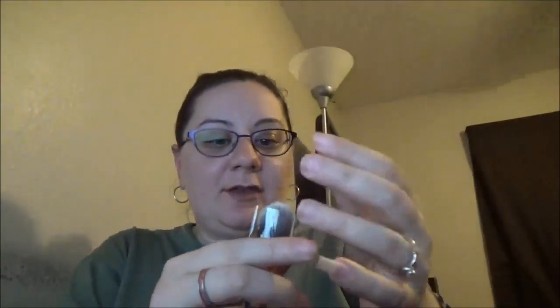First, I got from Luxie Beauty — it's a Tapered Highlighter, Luxie 522. Oh my goodness, this is so soft. So pretty. Really like it. Good job, Ipsy. That's my first.